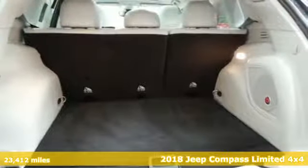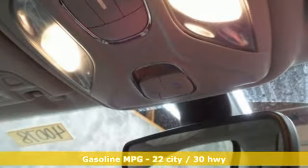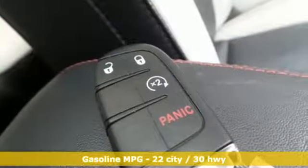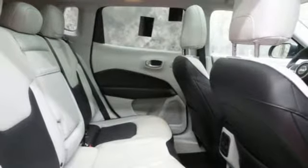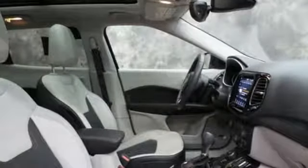A great vehicle is comprised of great features like these: inline 4-cylinder engine, front heated leather bucket seats, streaming audio, auto dimming rear view mirror, dual zone climate control, remote engine start, external memory control, power sliding and tilting sunroof, wireless phone connectivity, and power heated mirrors.